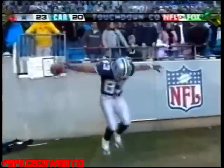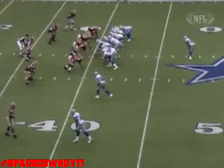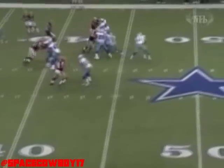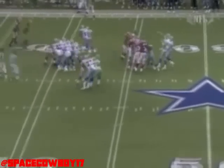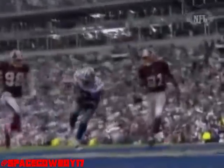The throw for Glenn — what a catch, touchdown Dallas! What a catch by Terry Glenn. Fourth down, Bledsoe play action fake — a good one — standing and heaving to Terry Glenn in the end zone, touchdown Terry Glenn! What a time to run a deep pass play — good field position, perfect.